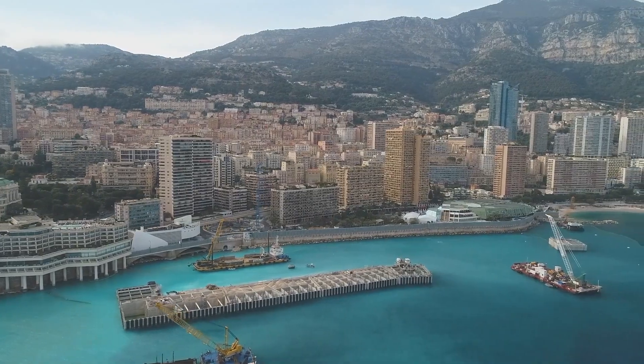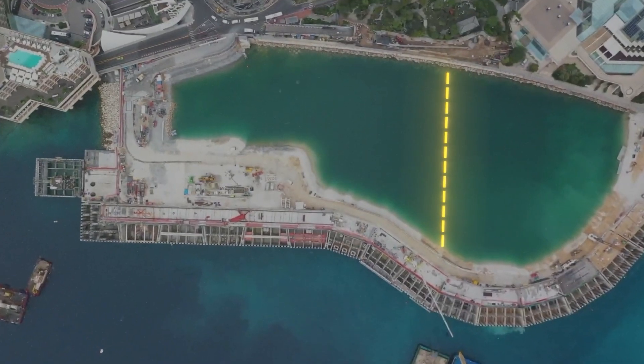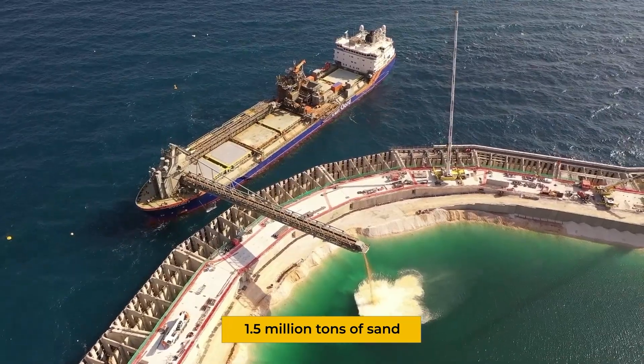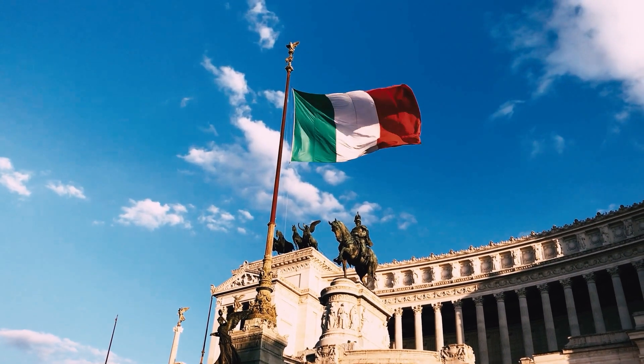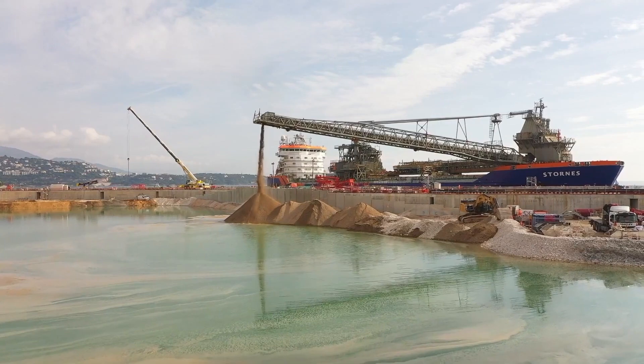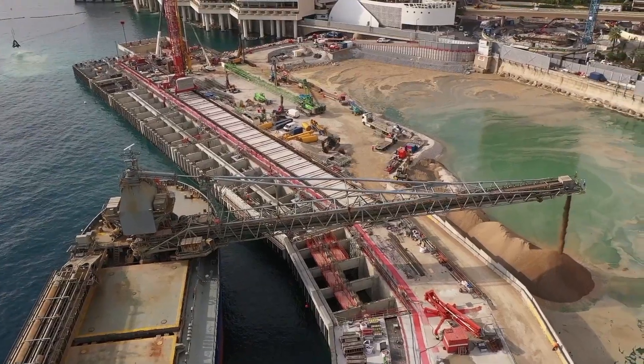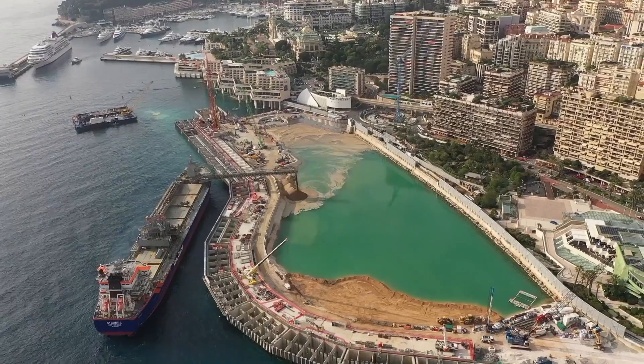Once the caissons were in place, the space between them and the original shoreline was filled with 1.5 million tons of sand imported from quarries in northern Italy. This wasn't just any sand — it was meticulously selected to match the composition and color of Monaco's existing beaches.